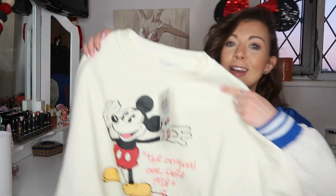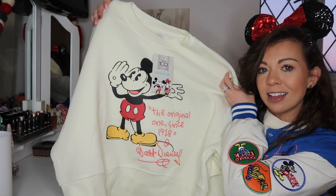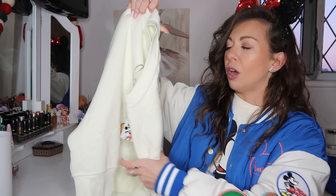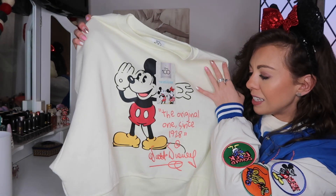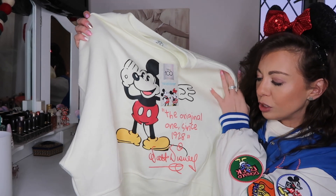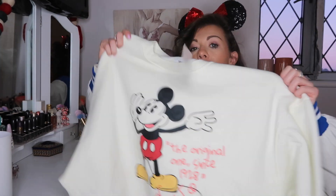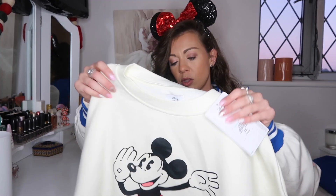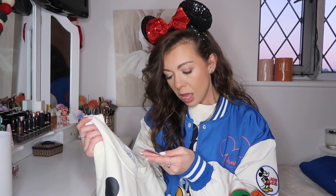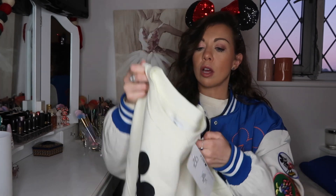Next up is another lovely jumper that I really like — it's very similar to the Walt Disney World vibe. It says 'the original one since 1928 Walt Disney.' I saw it in store and was absolutely obsessed. It's quite oversized and cozy. There's nothing on the back of this one. The price was £12 and I got it in a size small, which is 10-12. The store I went to didn't have any extra smalls, so this one may not come in XS.